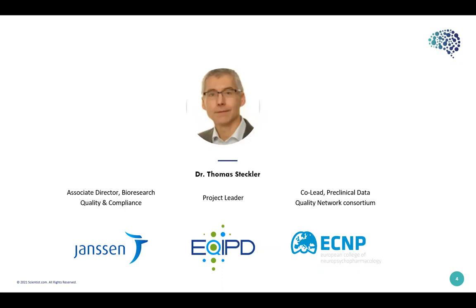Our first guest speaker is Dr. Thomas Steckler, Associate Director of Bioresearch Quality and Compliance at Janssen Pharmaceuticals in Belgium. He's also a project leader at EQUIP and a co-lead at the European College of Neuropsychopharmacology. He has co-authored more than 140 peer-reviewed publications, has been a principal editor of the journal Psychopharmacology for several years, and most recently co-edited a handbook of experimental pharmacology on good research practice in non-clinical pharmacology and biomedicine. His expertise includes drug development, psychopharmacology, quality, animal care and use, and animal models.